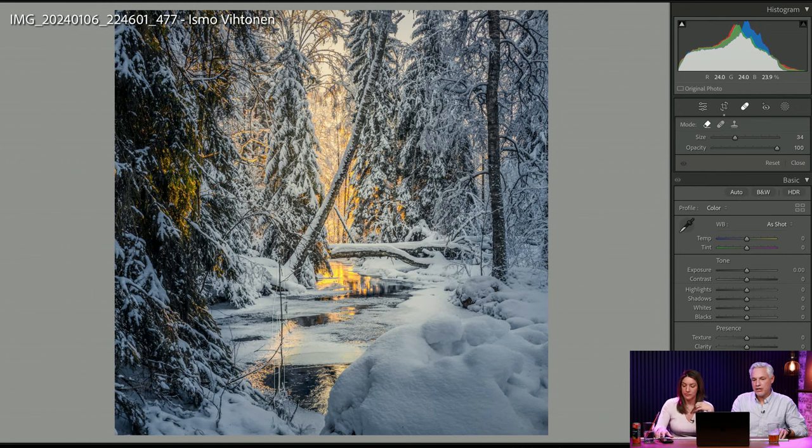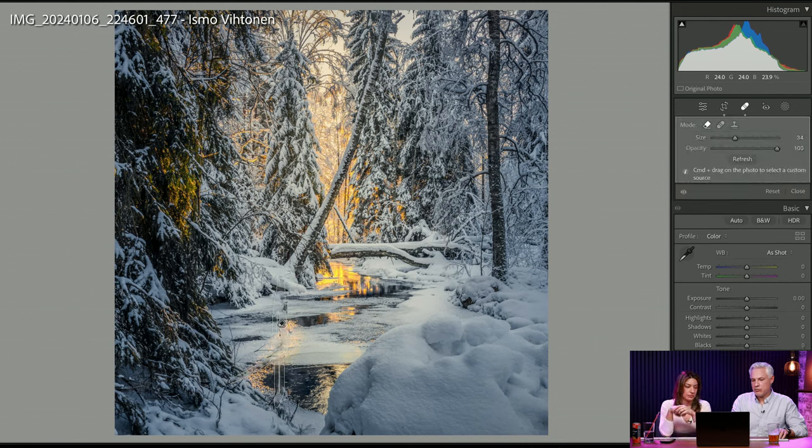The human eye and brain tunes out some distractions, like random sticks or power lines — I think it's okay to replicate that in post-processing. But this is controversial: some purists think you should not take anything out. So the question is, do you think you should edit out things like power lines or a little branch, or do you think you need to get that all in camera?